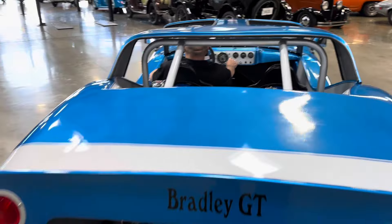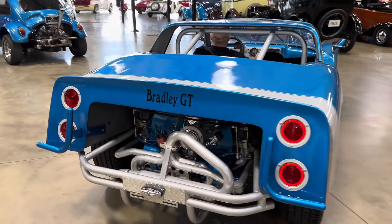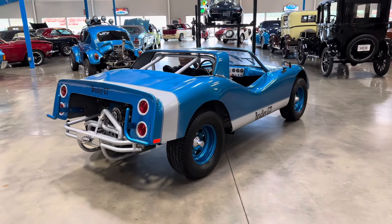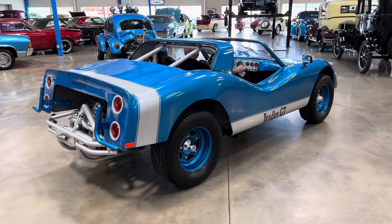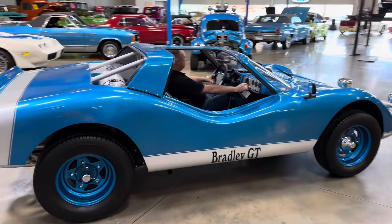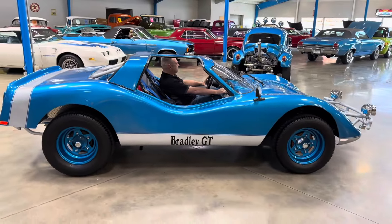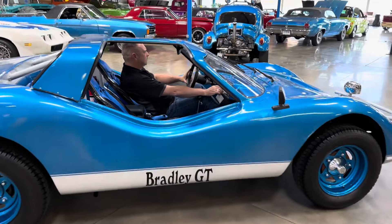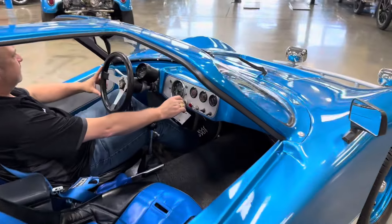Gotta love the way it looks. I've always liked Bradley GTs, and this is one of the nicest I have ever seen. Someone spent a lot of time building this one. Stance looks great. Love the color combination.